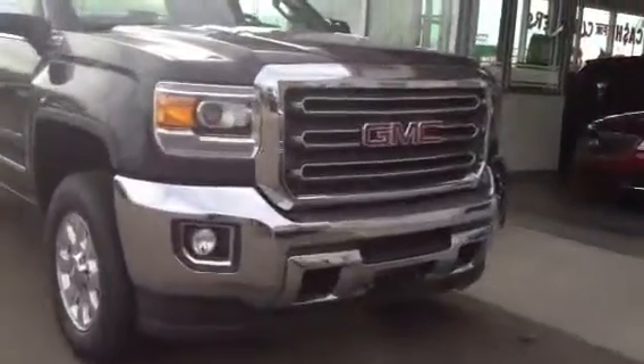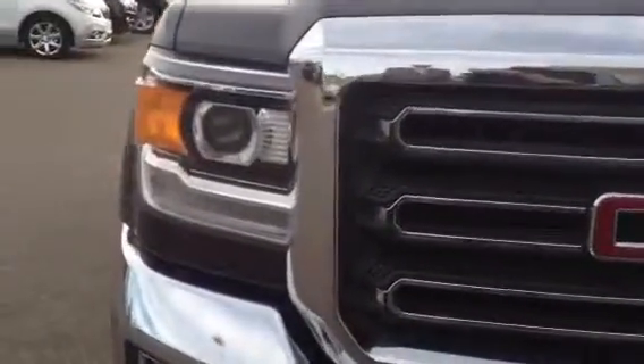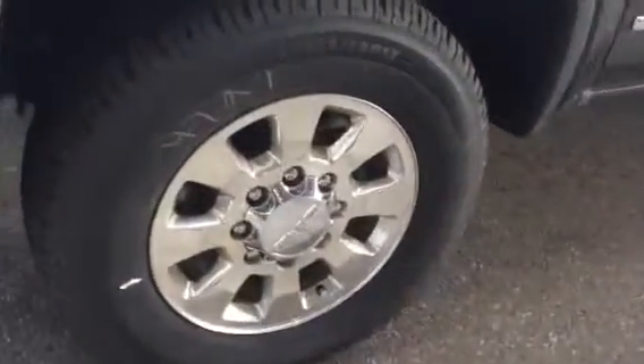Nice chrome front bumpers, halo headlights, LED strips, fog lamps, and tow hooks. We've got some nice chrome wheels, mirror caps, and door handles on this double cab.